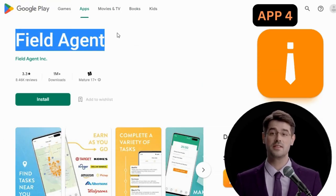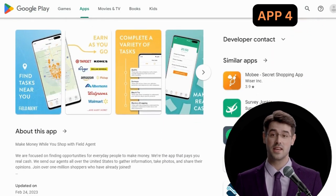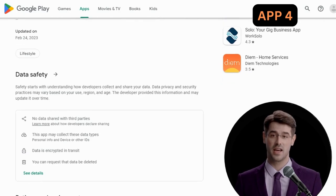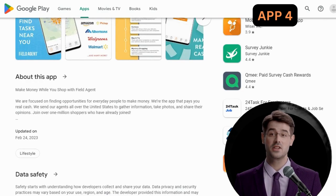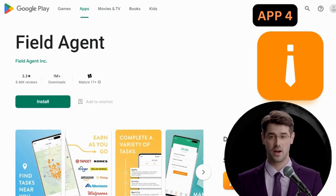App 4: Field Agent. Have you ever wished you could make some extra cash while you're out and about running errands or shopping? Well, with Field Agent, now you can. Field Agent is an app that pays you to complete short tasks like checking prices in stores, taking photos of products, or answering survey questions. And the best part? You can do it all from your phone.